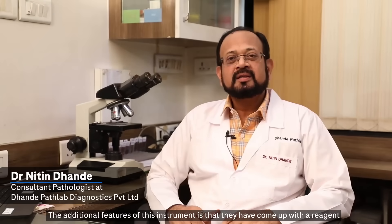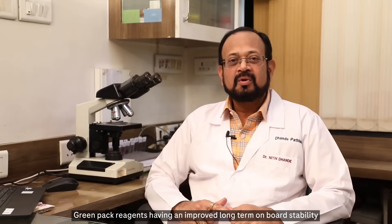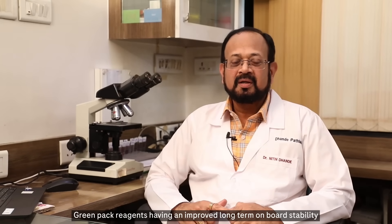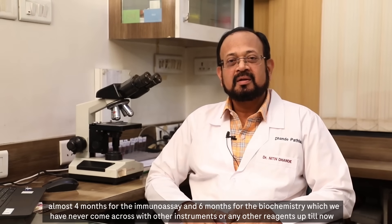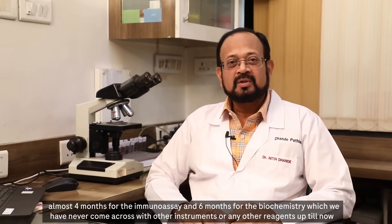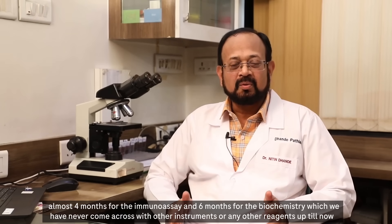An additional feature of this instrument is the green pack reagents, which have very improved long-term onboard stability — almost 4 months for immunoassay and 6 months for biochemistry. This is something we have never come across with any other instruments or reagents until now.